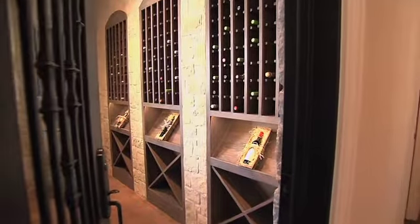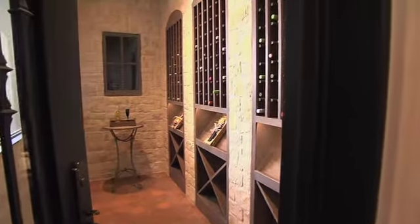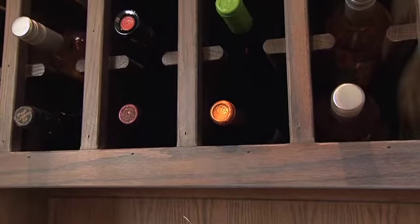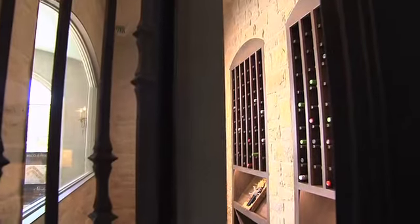Refrigerated wine grotto with natural stone walls, hexagon tile flooring, and stained built-in wine storage which includes a corking station to accommodate 250 plus bottles of wine. The wine room door is tempered glass housed in heavy decorative wrought iron.